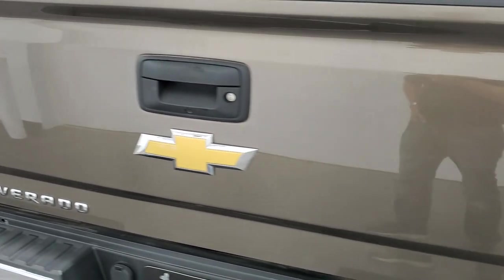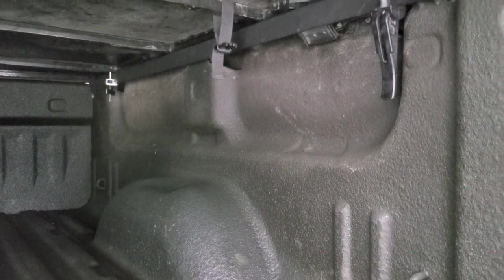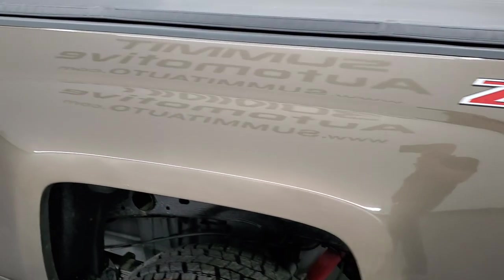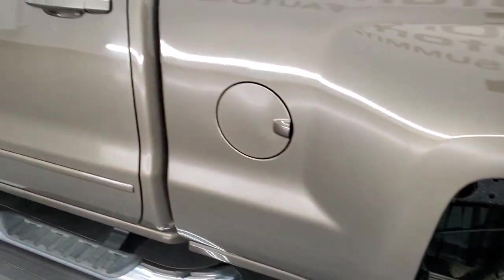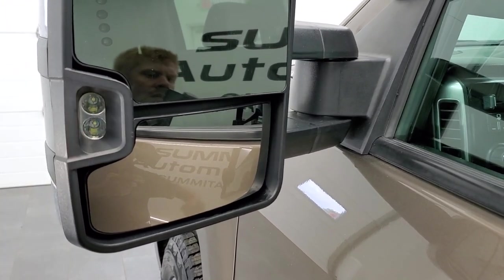The tailgate is in pretty nice shape as well, and it does have a Triton soft tonneau cover — no rips or tears. It has a spray-in bed liner and also the LED bed lighting. No major dents or dings back here, pretty nice condition, and that tailgate shuts nice and solidly. As you go down the driver's side, just as clean as the passenger side — no major dents or dings on the box. The back rim is about the same condition as the rest, and that tire is brand new as well. The rest of the side of the truck looks really good. It does have the telescopic tow mirrors with built-in directional signals — they're heated and have LED side lights.